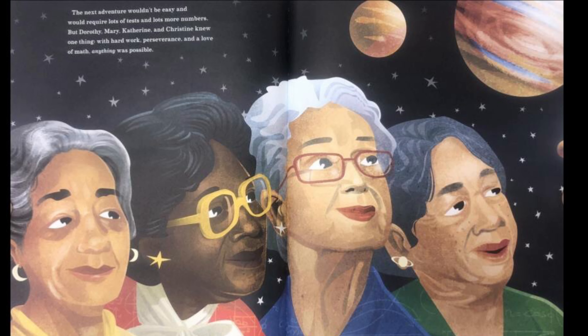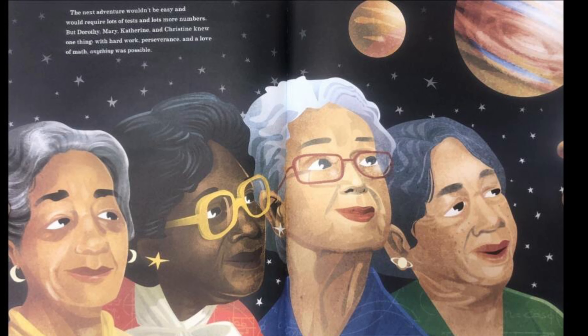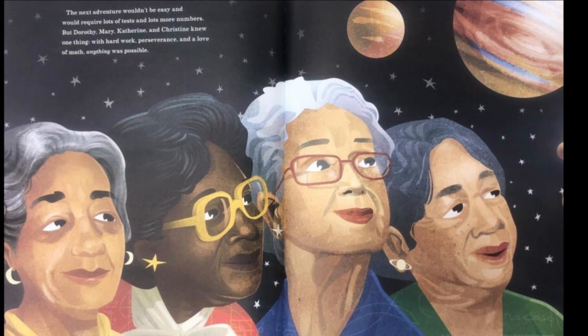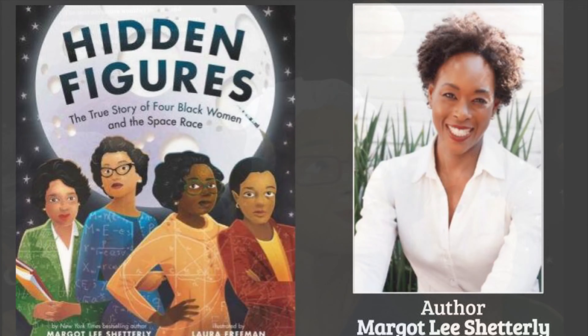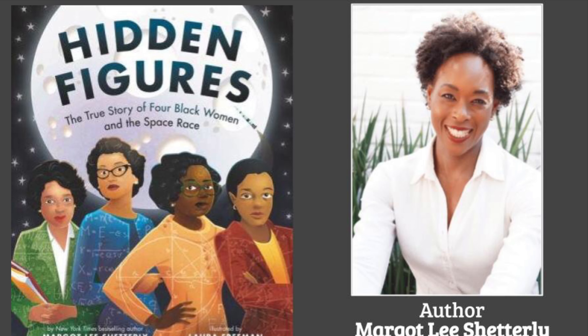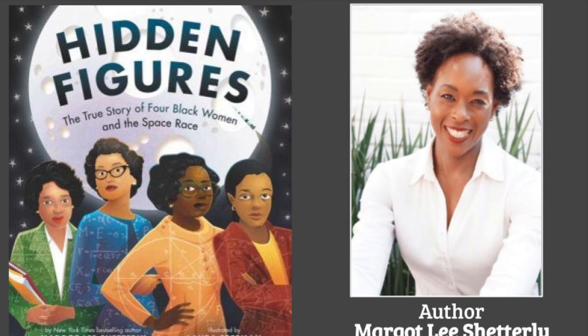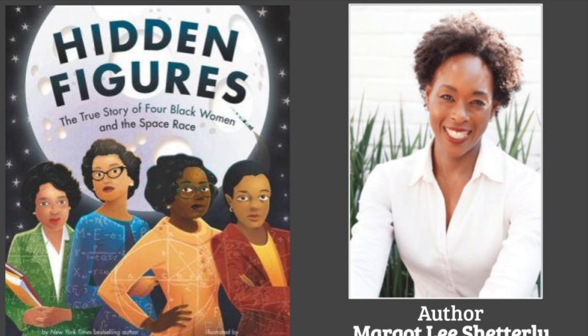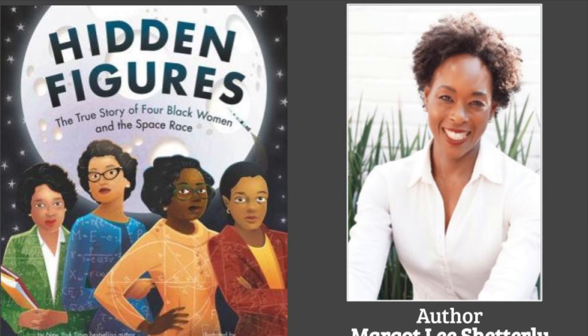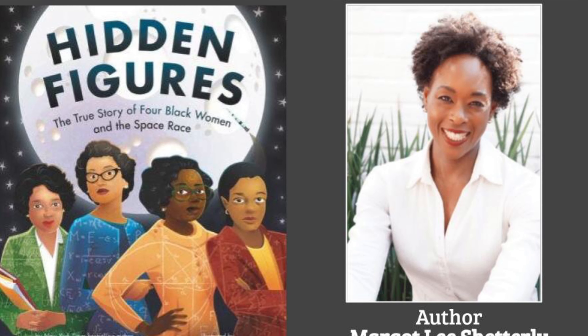In this story, the author Margot and the illustrator Laura bring to life the inspiring story of the struggles of these four hidden figures and what they overcame to succeed. The math work they did would change not only their own lives, but the face of air and space travel forever. You can find this book in our library — check it out.